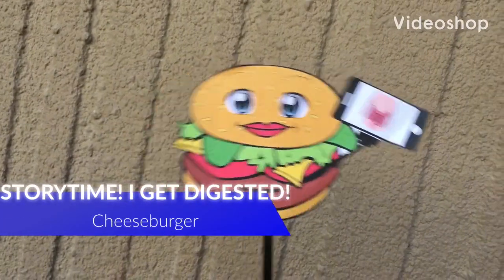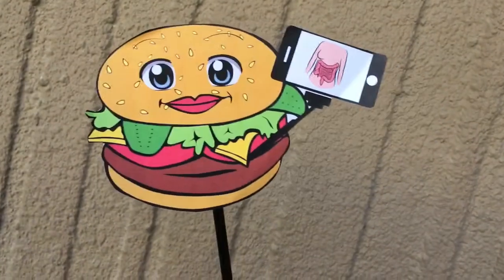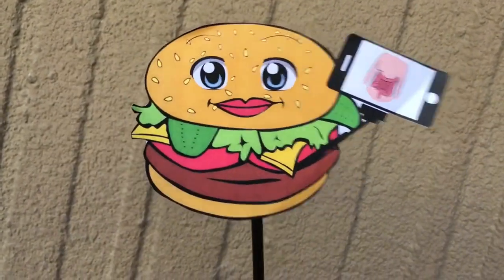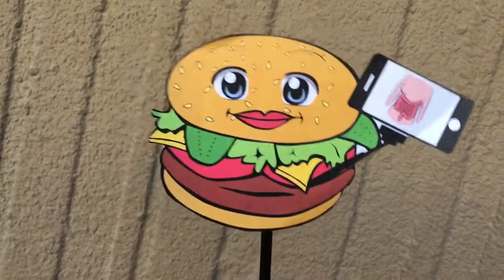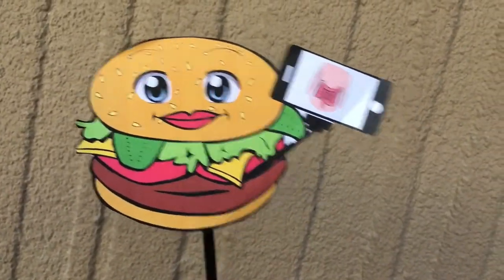Hey foodies, it's your pal, Cheeseburger. Back at it again with another vlog. Today is going to be a bit more serious. I'm going to be sacrificing myself and going through a digestive system, just to show y'all the dangers of being eaten. Wish me luck!